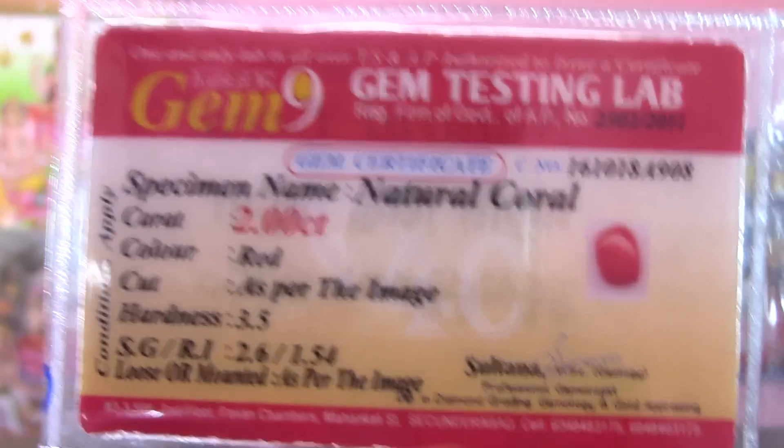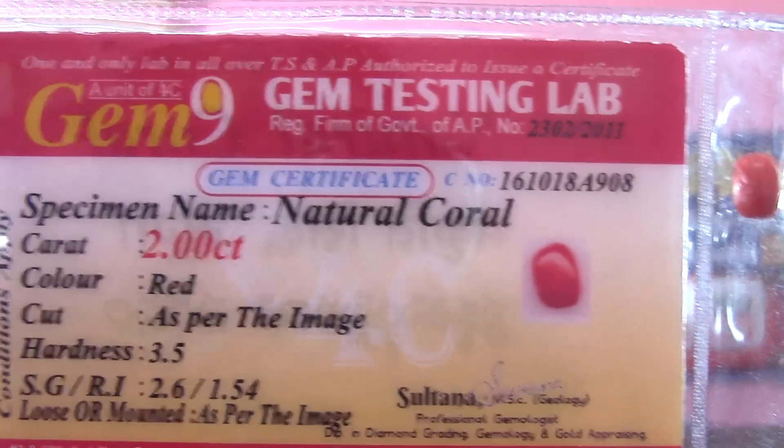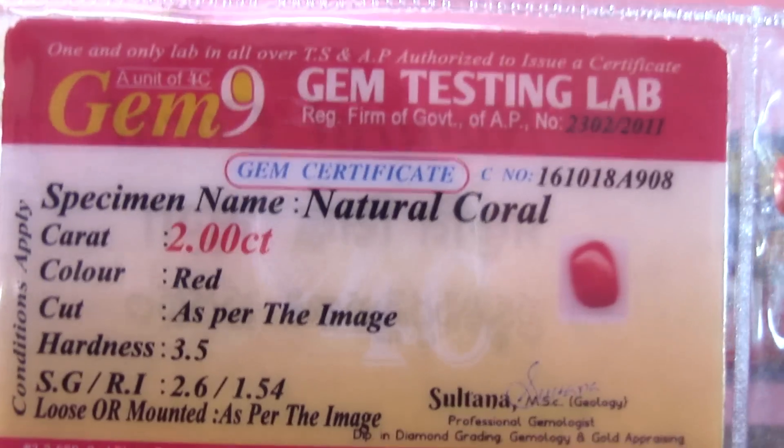This is a round shape. This round shape coral is around 2 carats. This is the lab certificate set for natural coral.